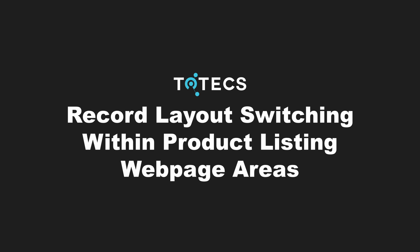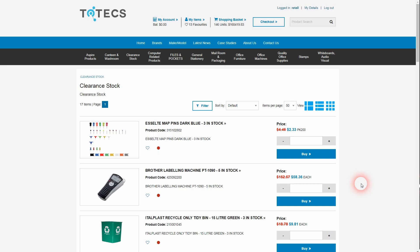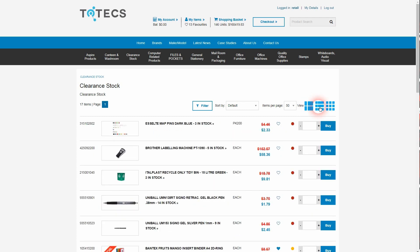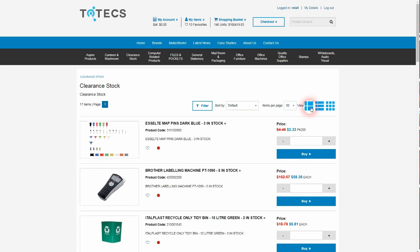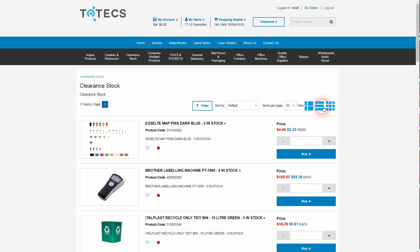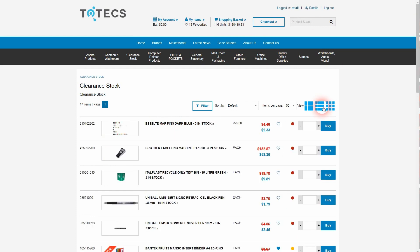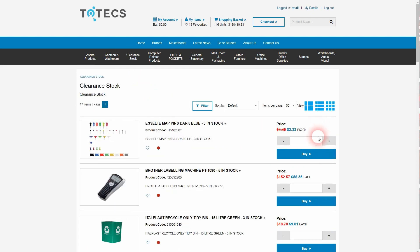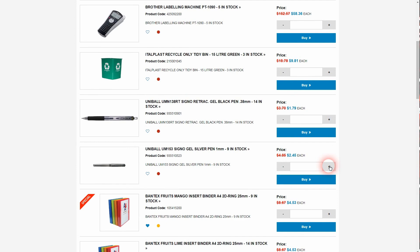In the 17.0 platform release, we have added an improvement where for several different types of areas that list products on content managed websites, we've added the ability to show up to three different layout options for each product record. This allows users to change the appearance of layouts — for example, showing products in a simple list view, a grid view, or within a tile view — making it easier and quicker to support multiple layouts without complex browser-side scripting. If the user selects a preferred layout option in one product listing area, the same layout option will be remembered and shown in another supported area such as a favorites listing, allowing for a more consistent experience, faster navigation, and faster checkout.